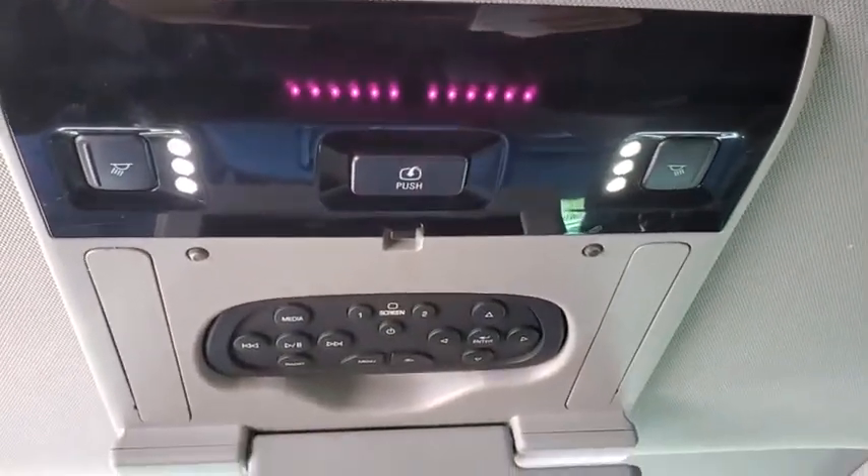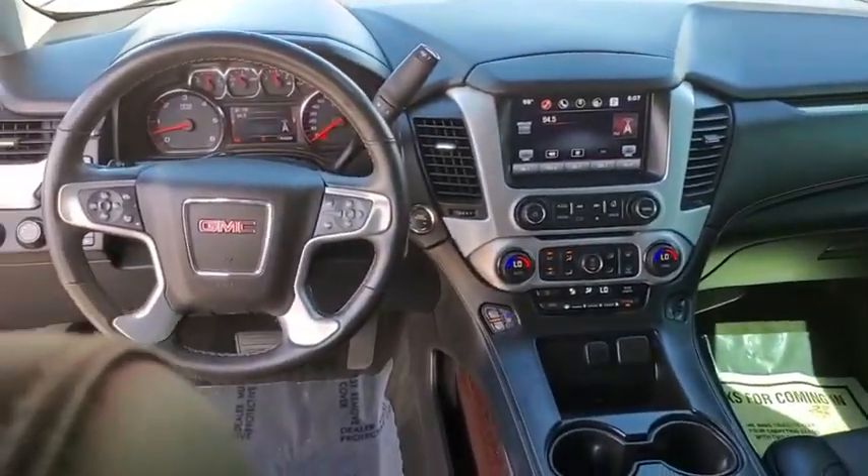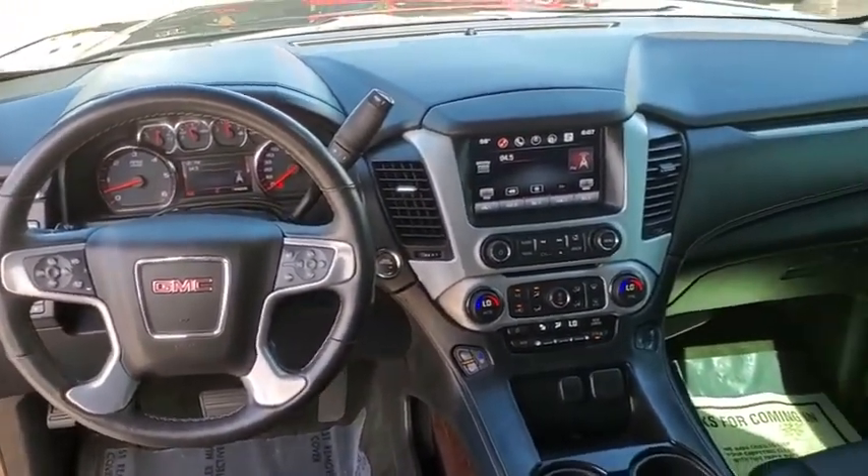Auto-dimming rearview mirror, four-wheel disc brakes, universal garage door opener, heated steering wheel, compass, electronic stability control, power windows, heated front seats, fog lights, rear window defroster.